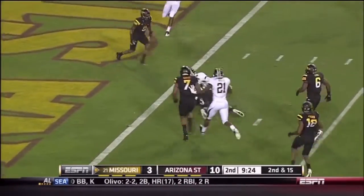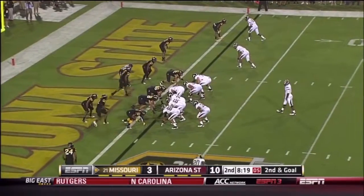Play action to the end zone — caught at the goal line by Marcus Lucas. Josie now in motion.